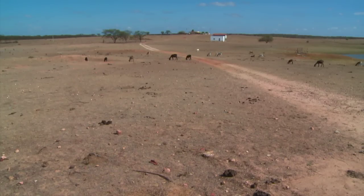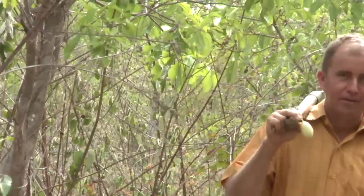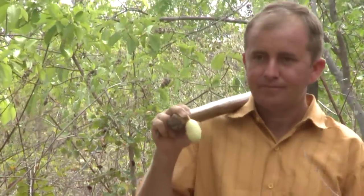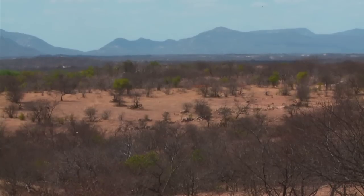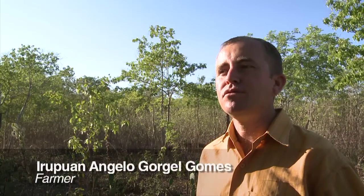Until a few years ago, Iropuan Gomez was one of those farmers. He cleared the land through burning and used chemical fertilizers. Gradually, the soil became less productive until it reached a crisis point. The community got together, concerned about the health of their families. There was a lot of malnutrition and pollution, and they knew they couldn't survive there.